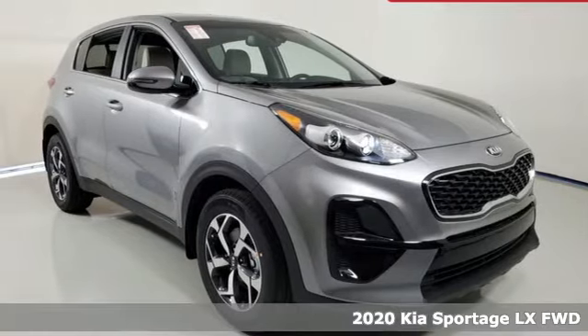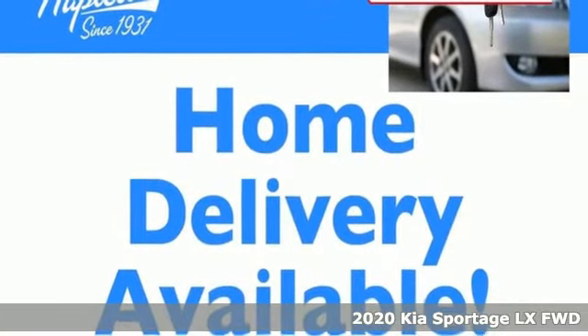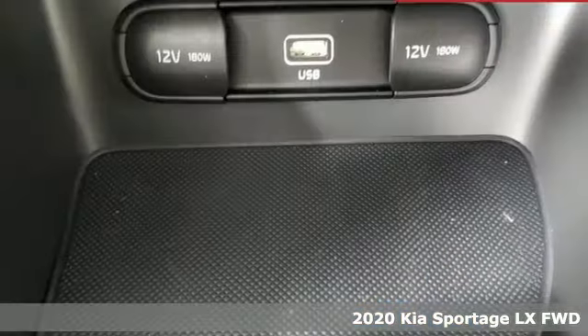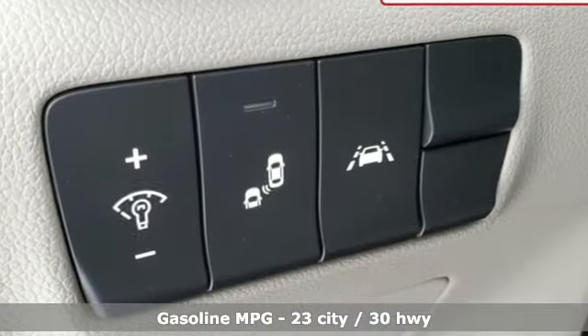Here's a new 2020 Kia Sportage. This crossover was made to show off. Not only will you enjoy its agile handling, remarkably smooth ride, and exceptional acceleration, but the bold lines and striking features make a statement too.